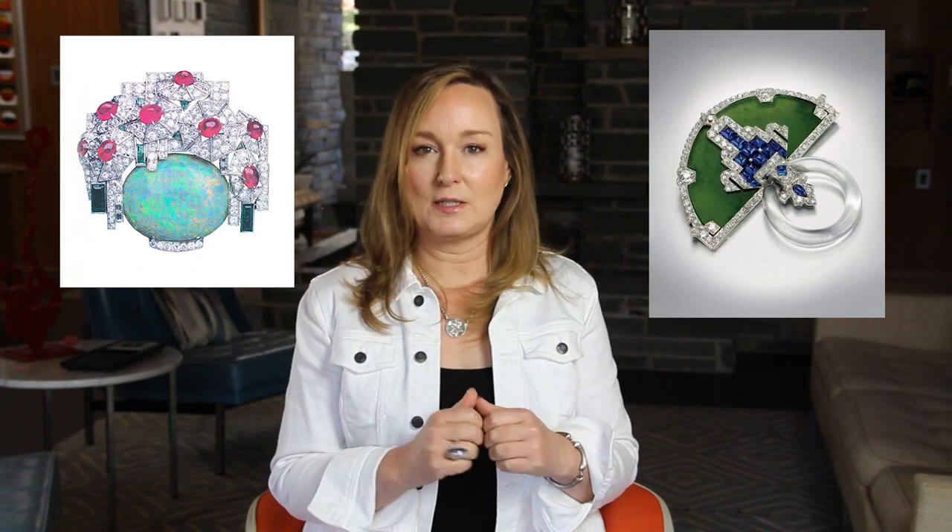In addition to being able to form platinum better, like in the Edwardian period, the ability to cut stones really took off during this time. Stones were cut in interesting shapes — trapezoids, triangles, half moons, and all different kinds of shapes. They were able to create jewelry around these interesting shaped stones.